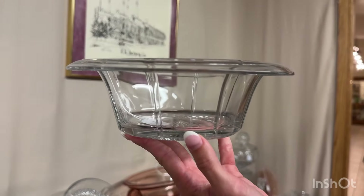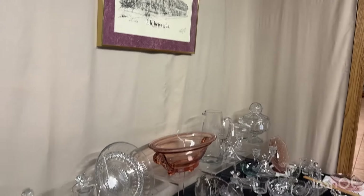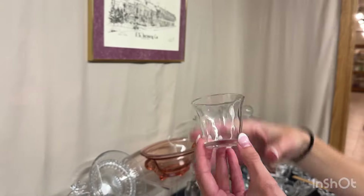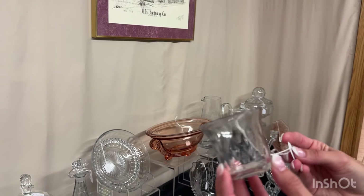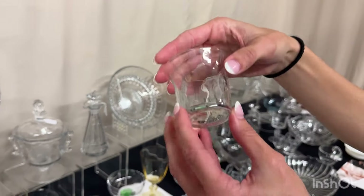Tudor rolled bowl. $10. Yeoman — I think it's a shot glass. One available. It's either a shot or an oyster cocktail. $15. Diamond optic colonial shot. $15. One available.